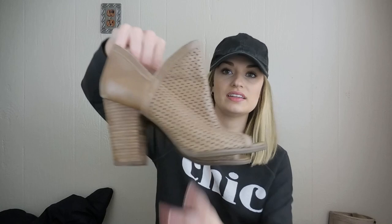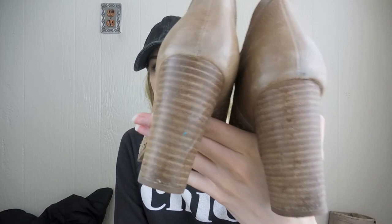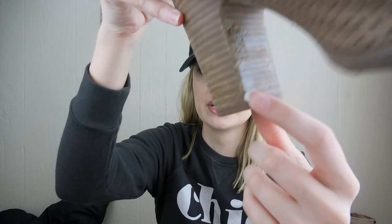Lucky Brand perforated heeled booties — peep toe. They have that stacked heel. They also have a little bit of wear to the interior heel, but I figured it was on the inside and they were only $2. They're still a really nice kind of everyday shoe. I am going to list these lower, probably about $25 just because of that wear. They're a size 8.